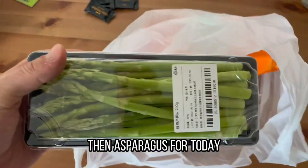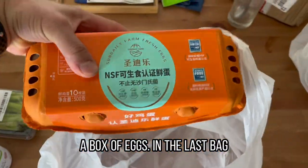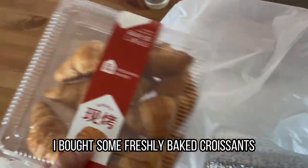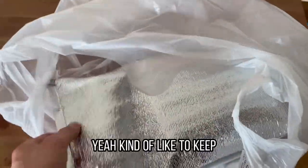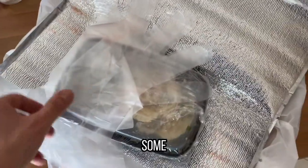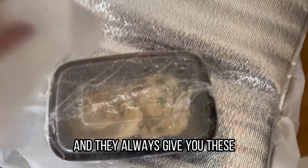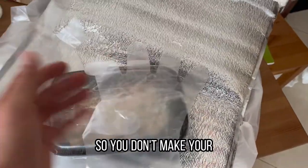Then asparagus for today and a box of eggs. In the last bag, I bought some freshly baked croissants. And this one is in a small packaging to keep the heat inside. These are some freshly barbecued clams, and they always give you plastic gloves so you don't make your hands dirty.